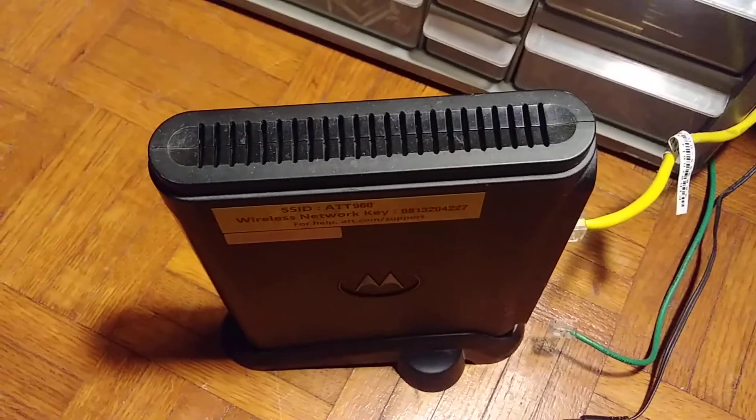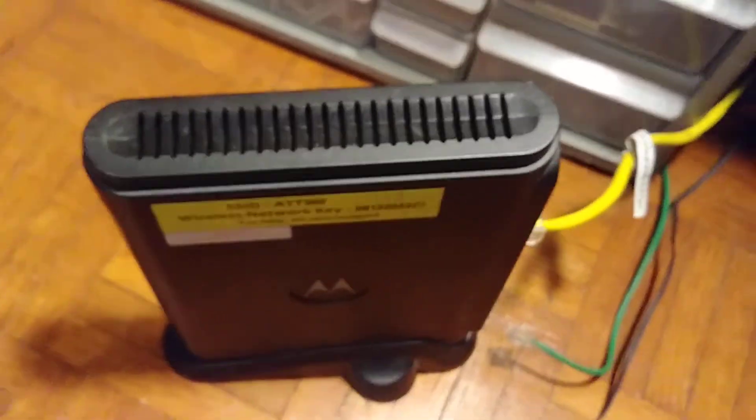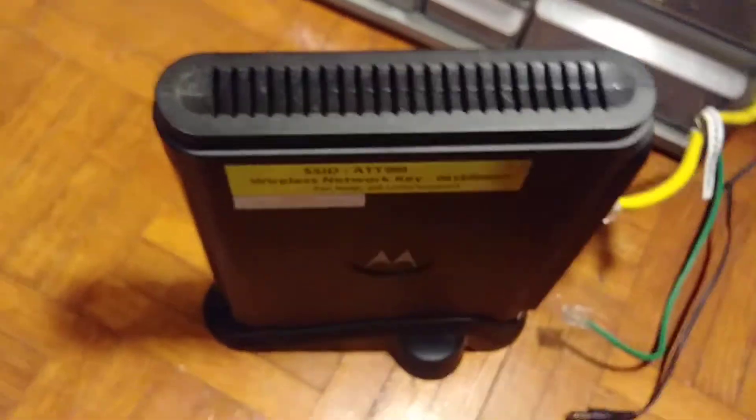Three minutes have passed, so now let's connect everything back in — the power cable.